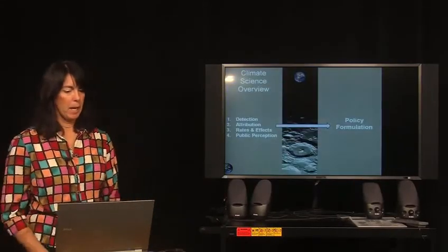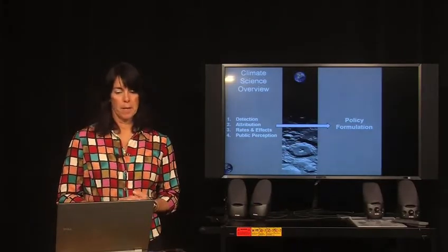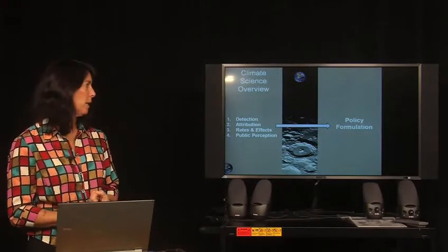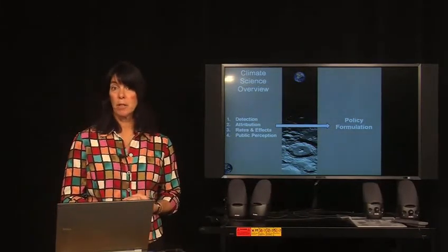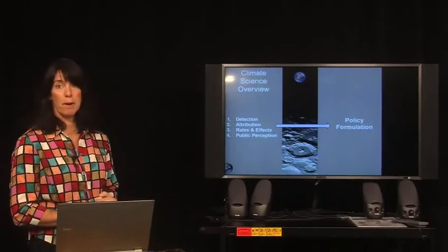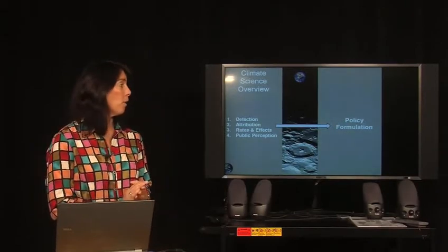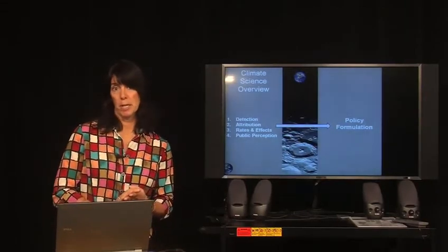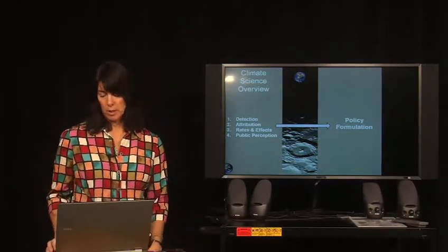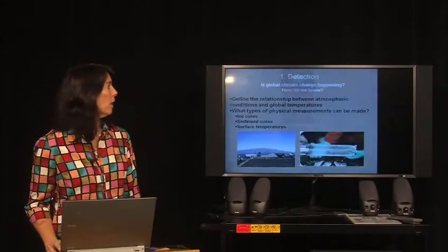What I'd like to do today on the climate science part is talk about four specific things. The first one is detection — how do we know that climate change is happening? Two, attribution, or what causes climate change. Three, a quick review of the rates of change and the types of effects that we're seeing. And four, what public perception is of climate change. All of this figures into how we develop policy in relation to climate change at both the national and international level.